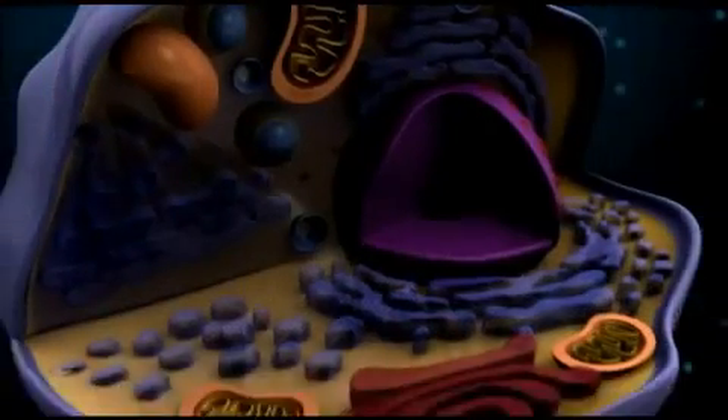In the cell, these parts are called organelles. The plasma cell membrane is made up of a phospholipid bilayer.